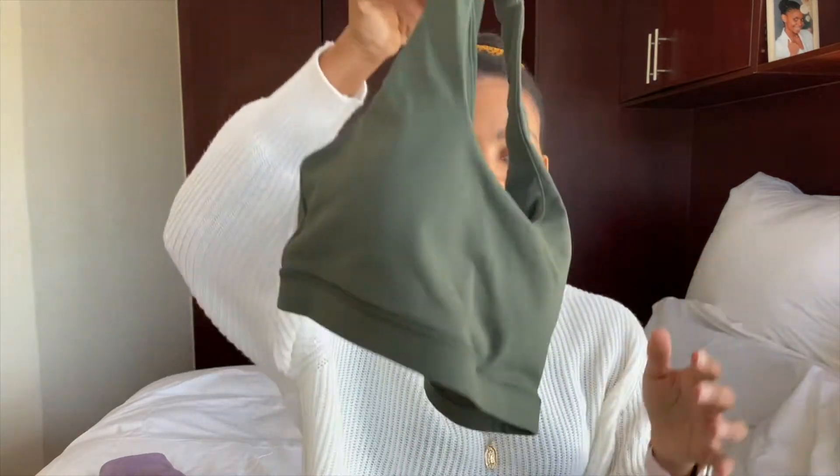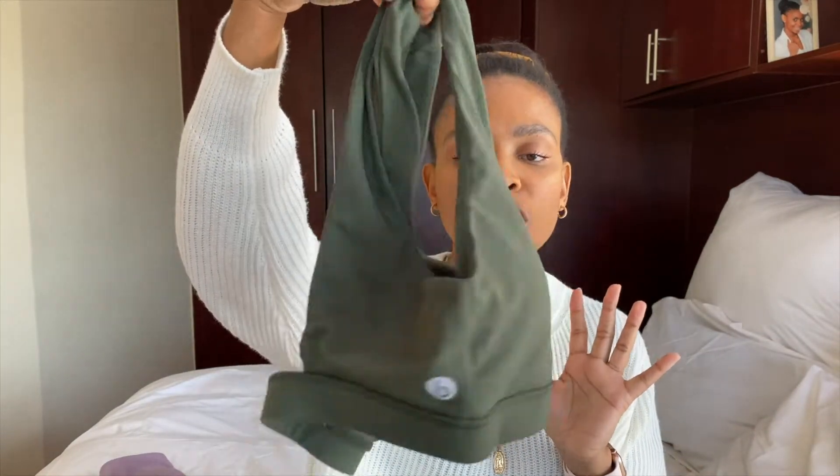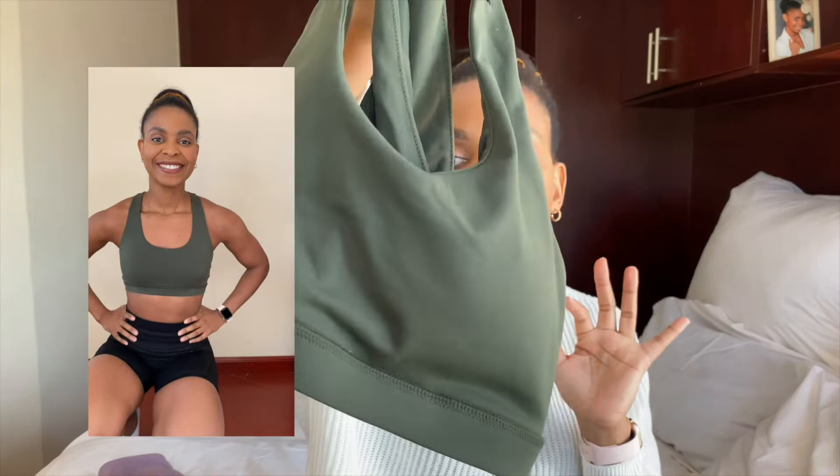Quick disclaimer on the bras — I don't know how much my opinion will matter to you because every girl has very different boobs. I have a very small cup size; I'm a 32B, so I don't really have a problem with support because my boobs are quite small.